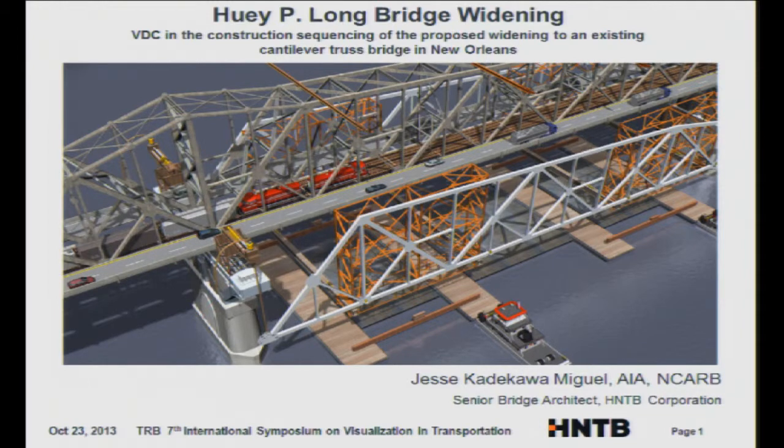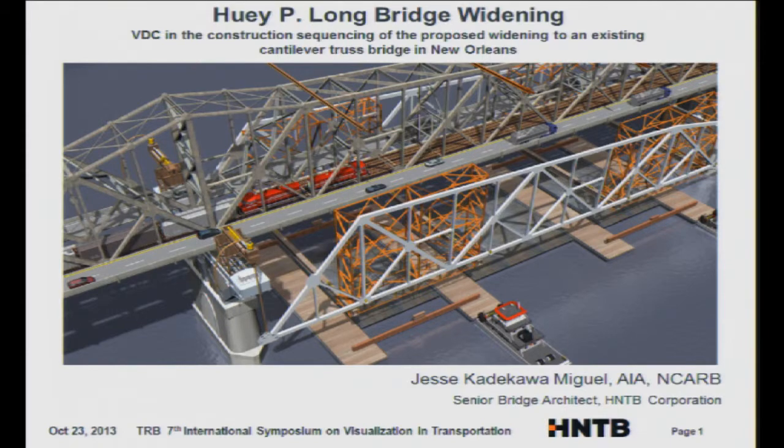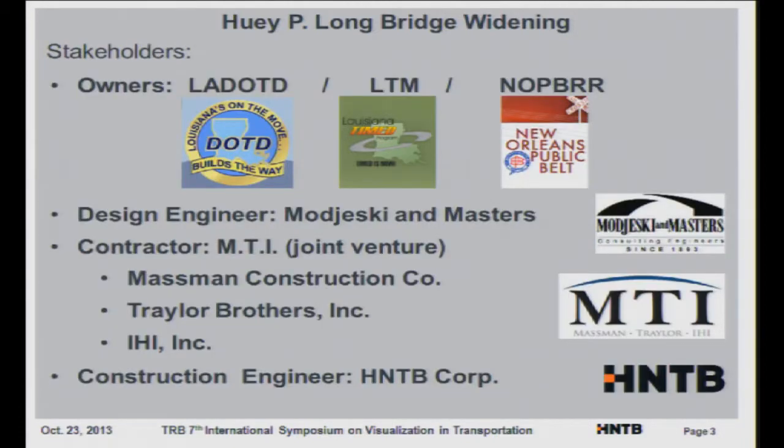My name is Jesse Miguel and I'm with HNTB. I'm going to be talking about the Huey P Long Bridge Widening. It's located in New Orleans — you can see the downtown New Orleans area, and the area in red is the Huey P Long Bridge that spans over the Mississippi River. The stakeholders include LADOTD, LTM, New Orleans Public Belt Railway, design engineers Majeski and Masters, and contractor team MTI. We were asked to be the construction engineers on how to build this bridge.